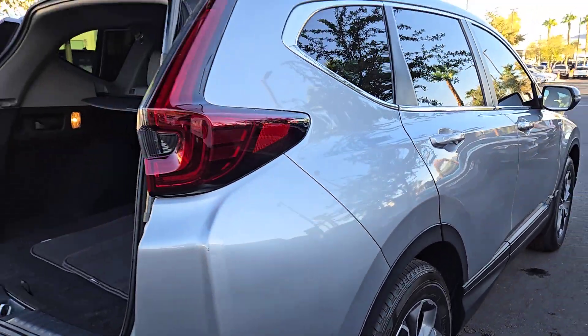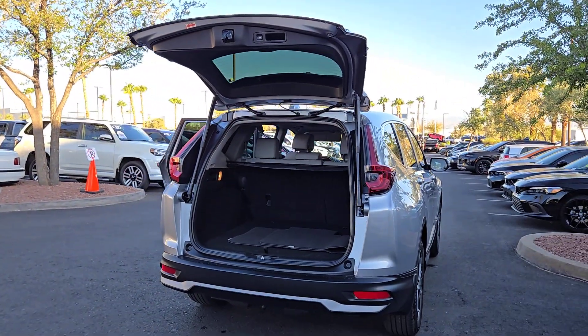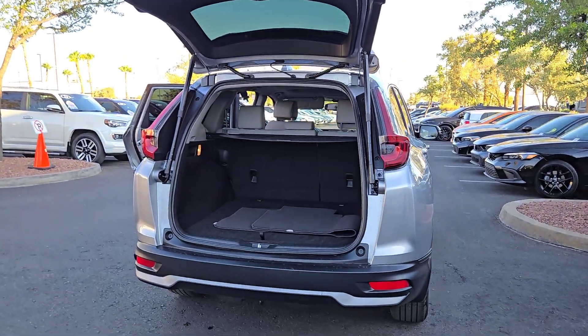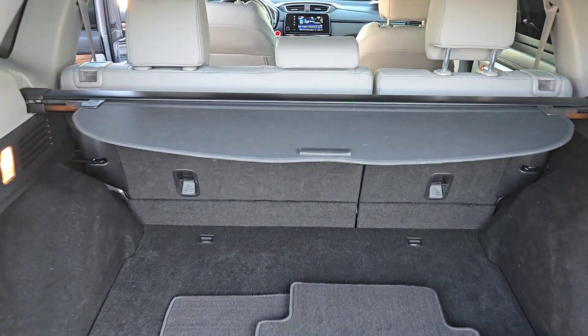Enjoy a view of this distinctively stylish Honda CR-V Hybrid, the eco-friendly compact crossover that prioritizes comfort, safety, versatility, and driving enjoyment while infusing every journey with a sense of adventure.